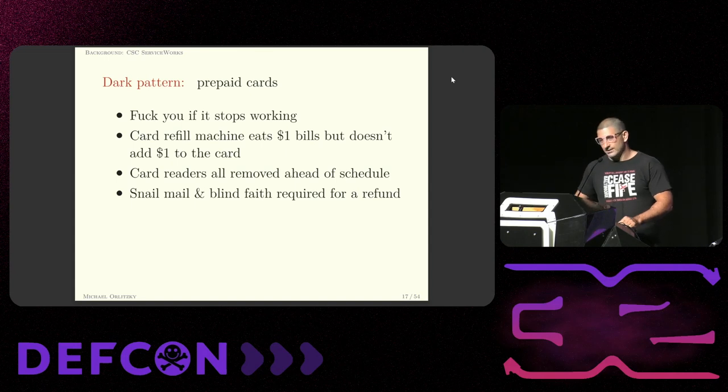The third bullet point is one of my favorites. CSC has to coordinate with the buildings to do any sort of maintenance on the machines, and they're upgrading from the card machines to the app machines. So they coordinated with my building, picked a date, put up flyers, sent out emails — and then two weeks ahead of schedule at like 6:30 in the morning, they sent in a covert laundry ops team to steal the old card reader machines and replace them with app machines. Why is this a dark pattern? Because it strands like a hundred people with a card with money on it that they can't spend — that they've already paid for. And the only way to get it back is to snail-mail the card to them and pray, because you don't even know how much money is on the card because they stole the card reader.